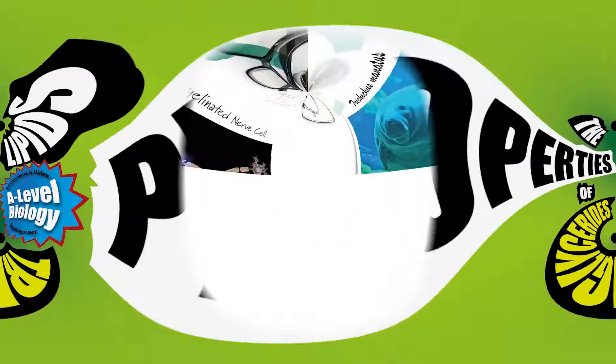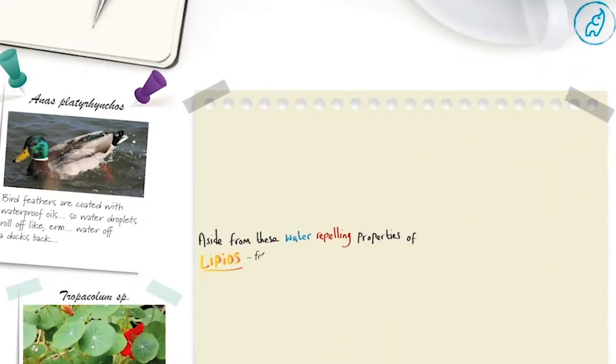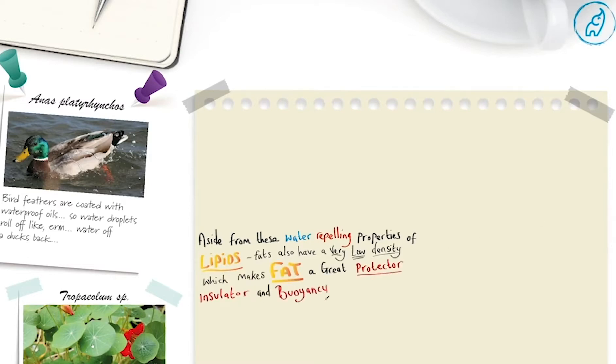Fats make great insulators, protectors and buoyancy aids. Fats also have a very low density, which makes fat a great protector, insulator and buoyancy aid.